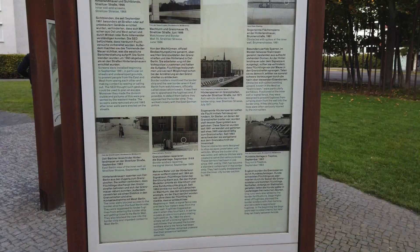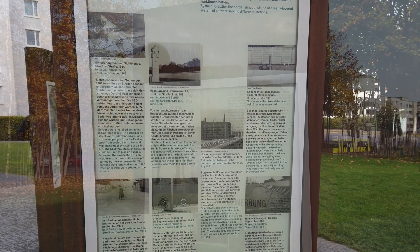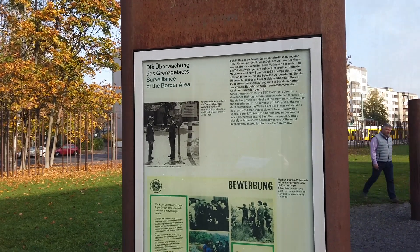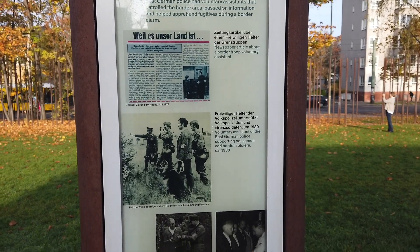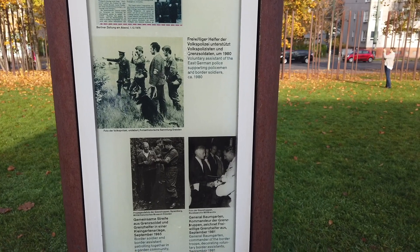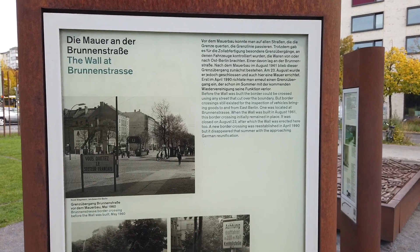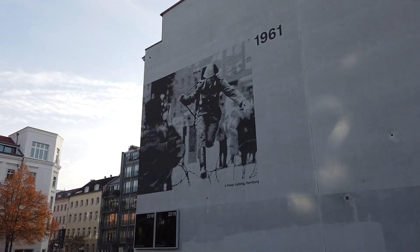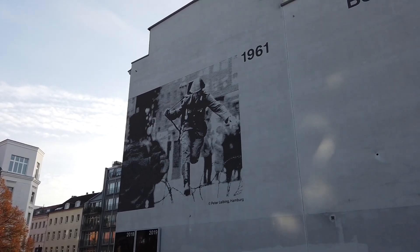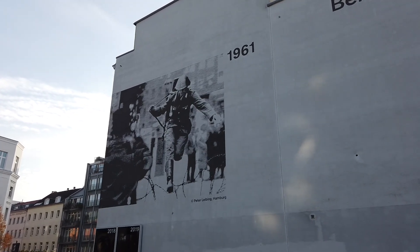The first station, 'Rebuilding the Border Fortification,' covers the evolution of the wall and how its builders analyzed escape attempts to make improvements, starting from a simple concrete wall with barbed wire to the more elaborate and impenetrable system. It's here more than anywhere that you can get a good sense of this evolution through photos, audio, and text. The second station, 'Surveillance of the Border Area,' explains how the GDR government spied on citizens who lived just beyond the wall and how local residents were recruited as informants to reduce successful escapes. The last station here is called 'The Wall at Brunnenstrasse,' featuring a large mural of the iconic escape of Konrad Schumann — an East German border guard who, just days after the wall's construction began, made a daring leap over the border to freedom.